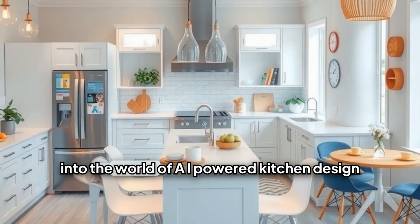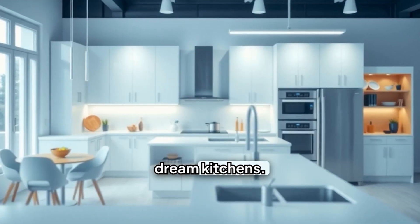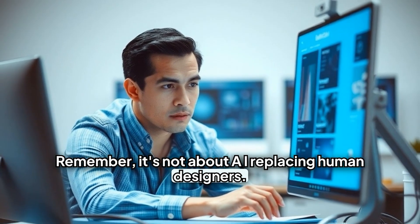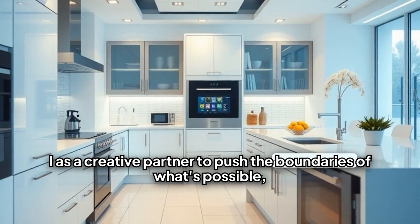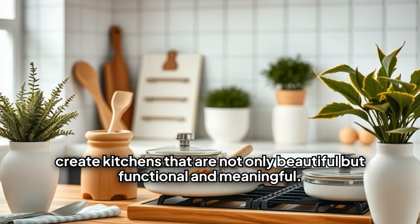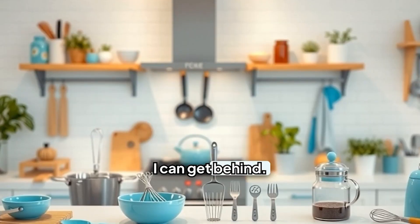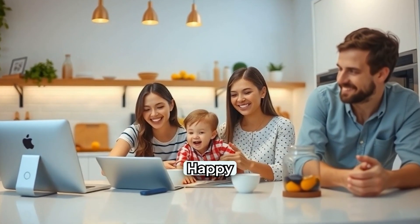That's about it for our deep dive into the world of AI-powered kitchen design. From brainstorming with chatbots to visualizing those dream kitchens, it's amazing how AI is helping us unlock our creativity and design spaces that really reflect us. Remember, it's not about AI replacing human designers — it's about AI and humans working together as creative partners to push the boundaries of what's possible. Combine the power of technology with human ingenuity to create kitchens that are not only beautiful but functional and meaningful. Thanks for joining us — happy designing, everyone!